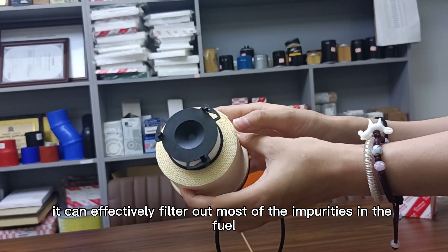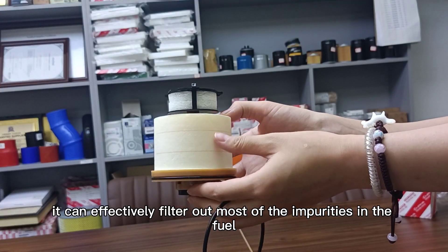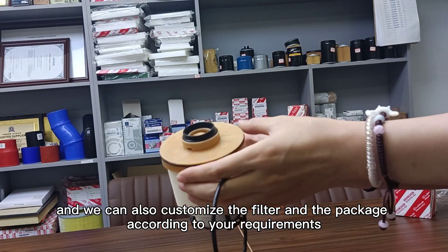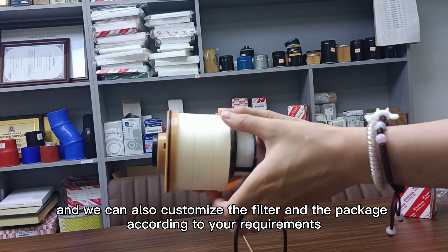It can effectively filter out most of the impurities in the fuel. We can also customize the filter and the package according to your requirements.